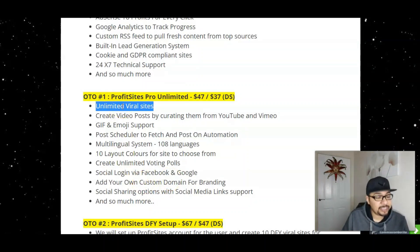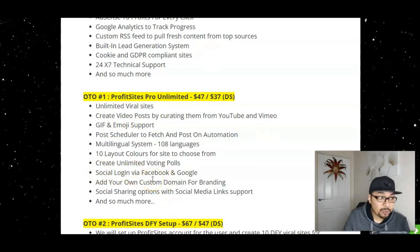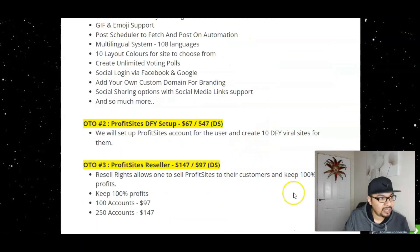The Unlimited Edition lets you make unlimited viral sites in absolutely any niche with SEO-optimized sites so you're already getting traffic on every site. It also lets you create video posts, get traffic from YouTube and Vimeo, and has GIF and emoji support, plus social login via Facebook and Google. That's only $37 for the Unlimited Edition.